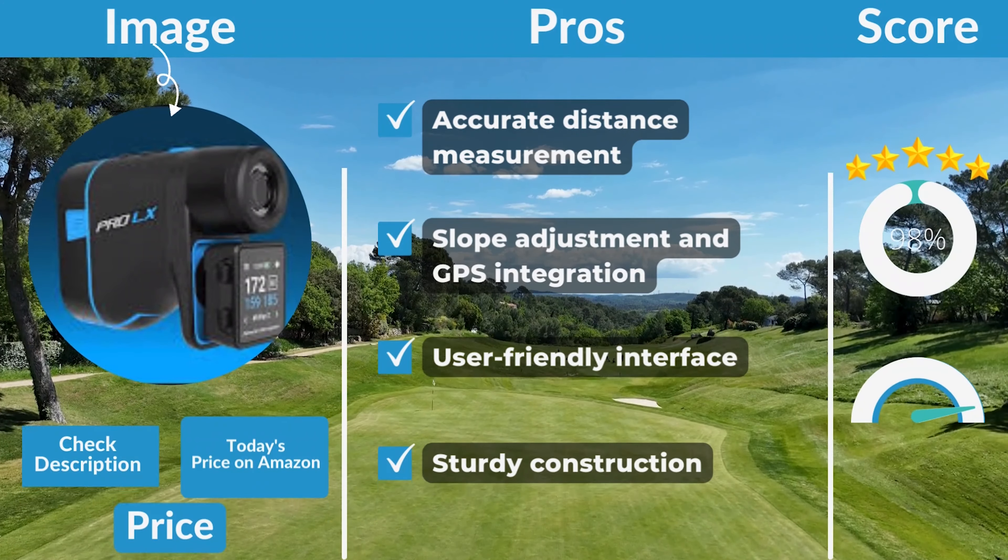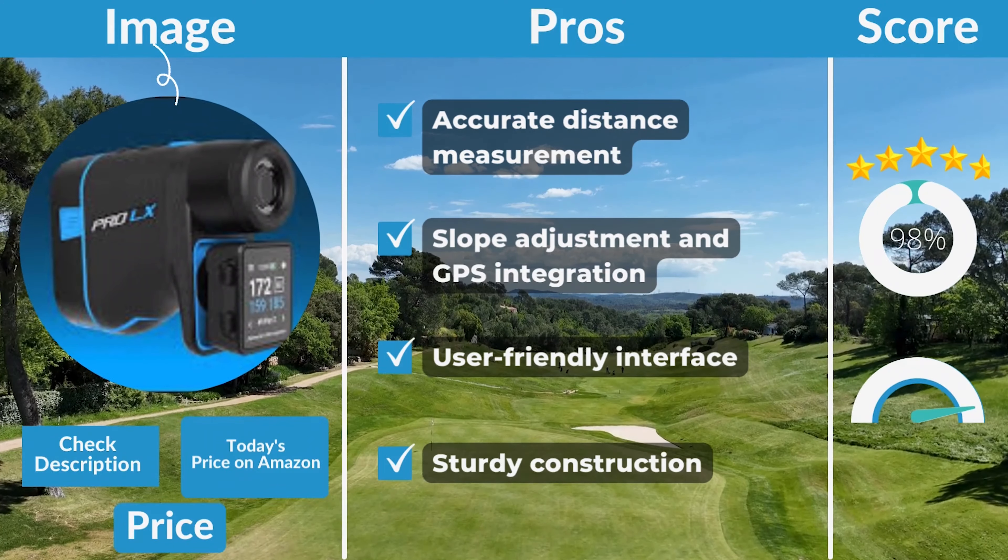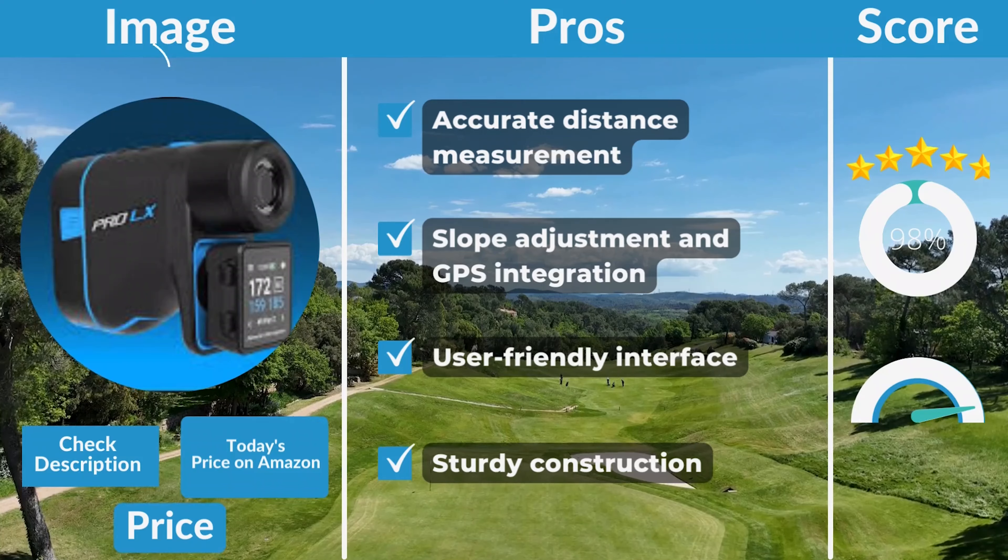ShotScope 2023 Pro LX Rangefinder pros: accurate distance measurement, slope adjustment and GPS integration, user-friendly interface, and sturdy construction.